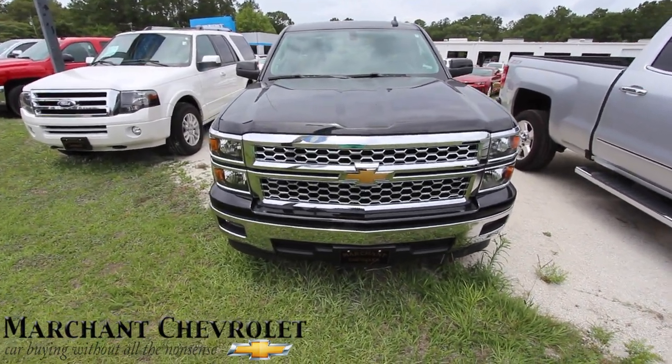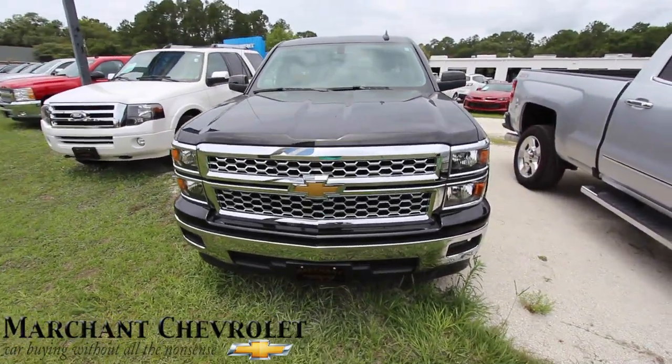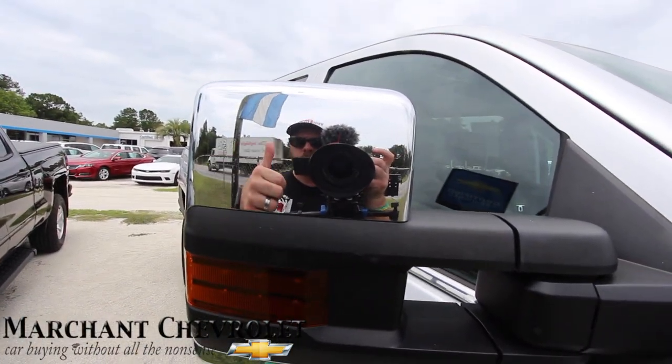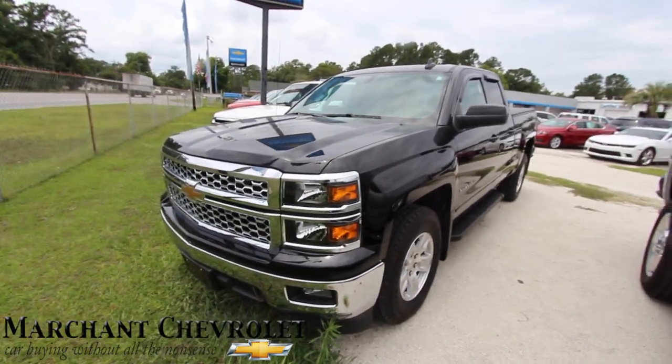Come on down and do business with us — no deriving fees, no doc fees, good old car buying at Marchant Chevy. Visit us online at MarchantChevy.com. If you're watching on YouTube, hit the subscribe button. We'll see you soon — thanks for watching, peace out!